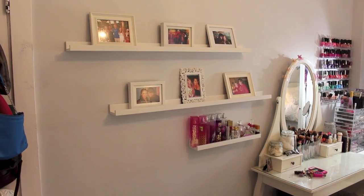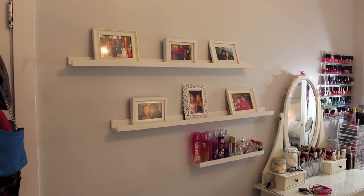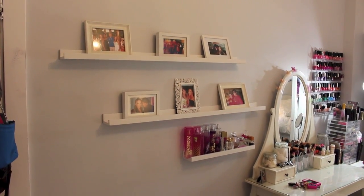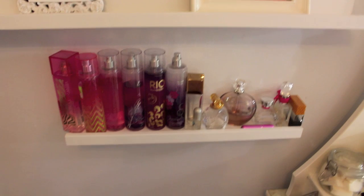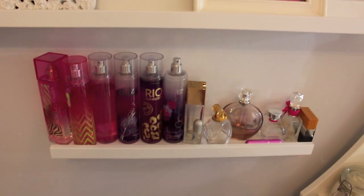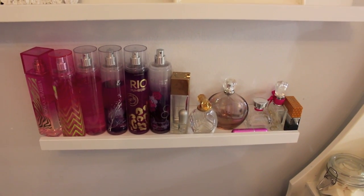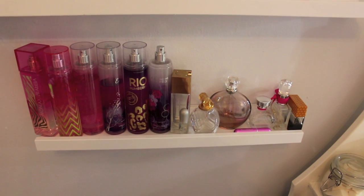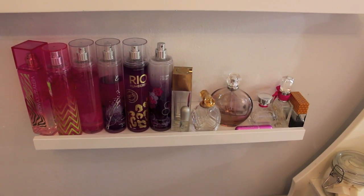And then you come over here and here are all these little photos of some of my best friends. And then my perfume collection — here are all my perfumes. I have a bunch of Bath & Body Works splash type things, body sprays, whatever you call them. And then a few of my favorites: Still by J.Lo, the Express perfume, and I'm obsessed with Hilary Duff's perfume, Viva La Juicy.